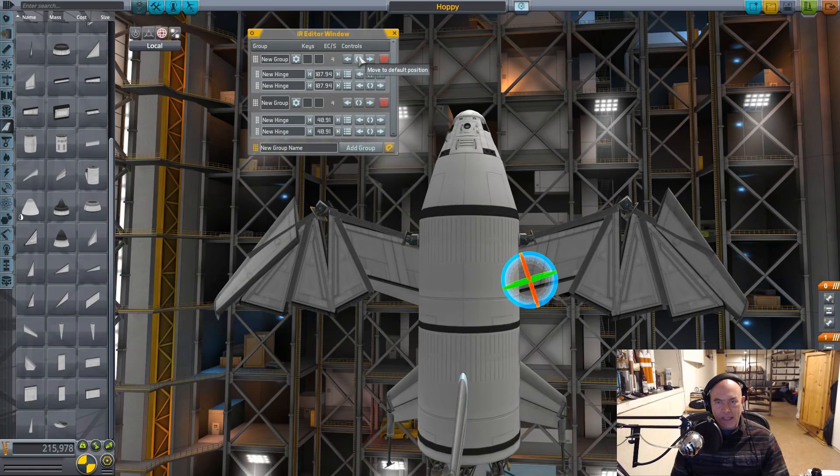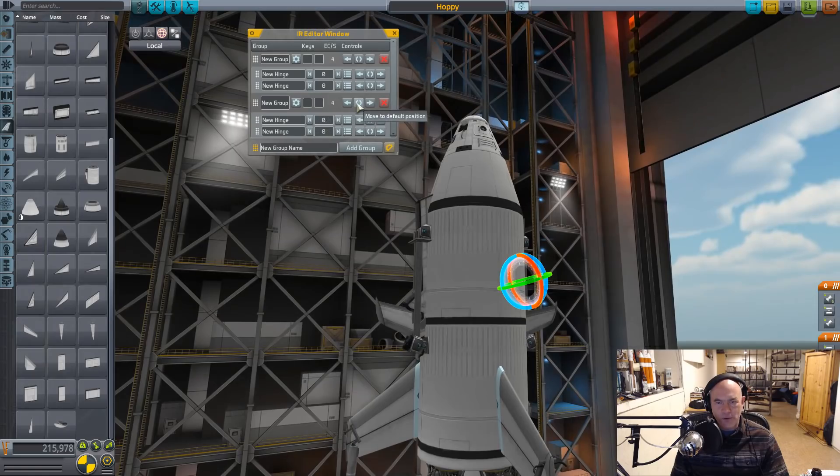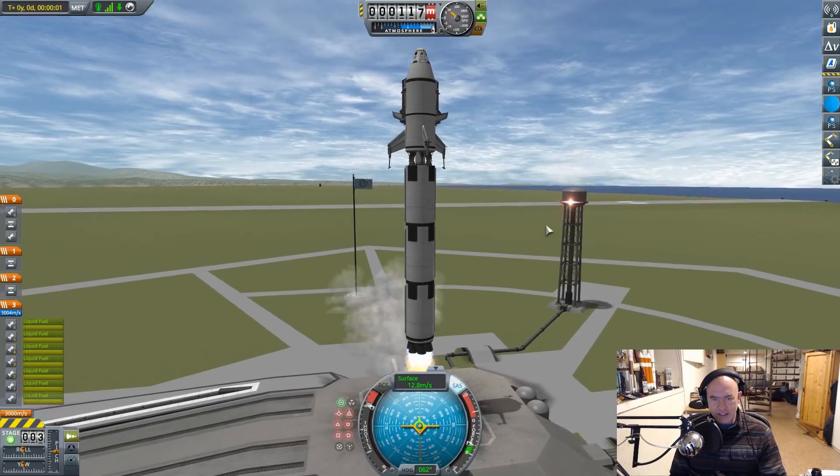Now we need to fold these things back, so let's just fold them! Look at that, isn't that beautiful that you just kinda fold away? Oh beautiful.